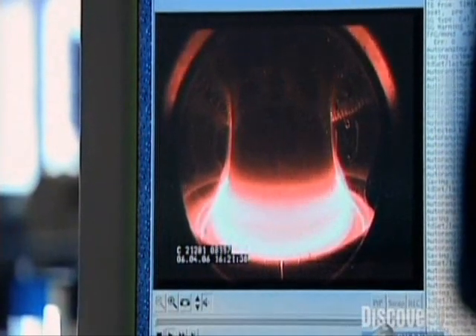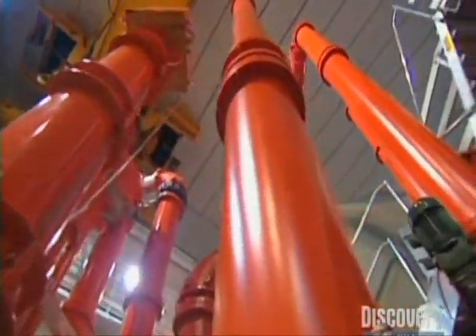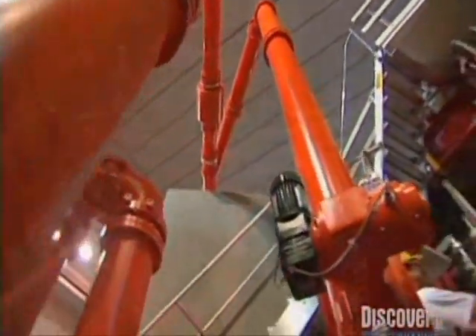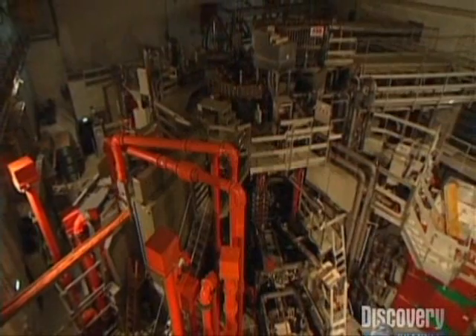But the superheated gas cools down too quickly. These scientists can only recover about a third of the energy they put into the system. The potential is great, but a viable fusion reactor may be 50 years off or more.